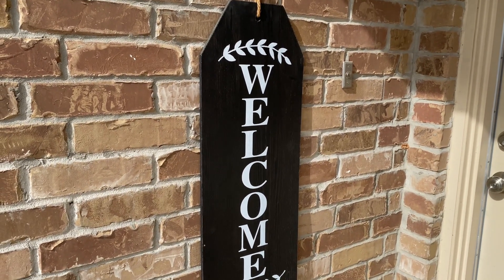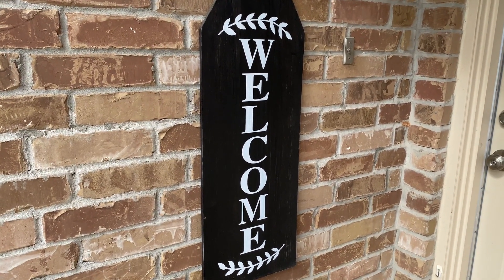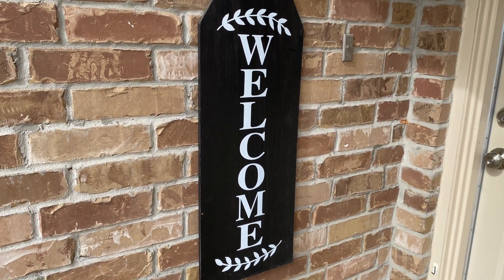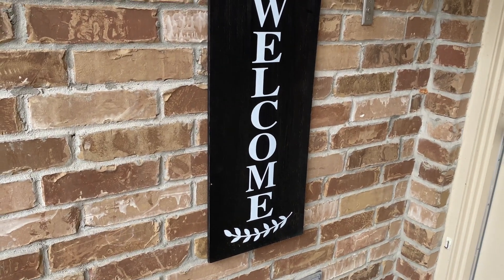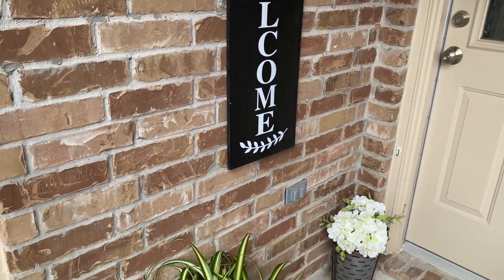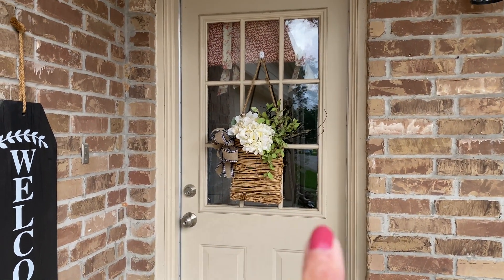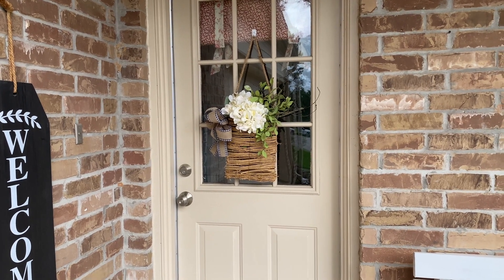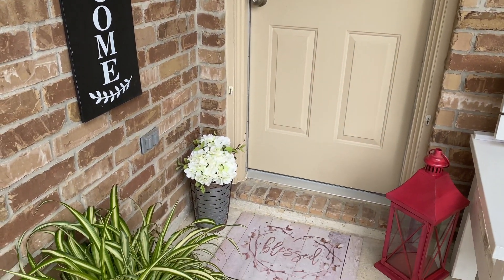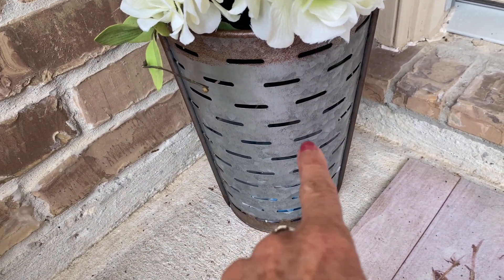Hi friends, it's Kim with Seat Daisy Creations, welcome back to my channel! I'm standing outdoors today — it's a beautiful spring morning here in Texas. Not too hot, not too cold, but we're fixing to get to our warm weather. I wanted to show you what I did over here on the porch. I've got hydrangeas out for spring and that pop of green which I really like.